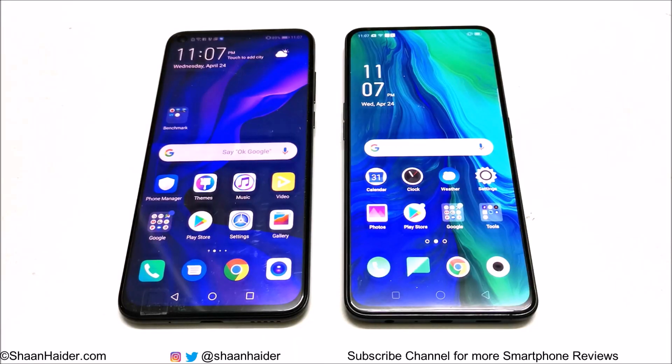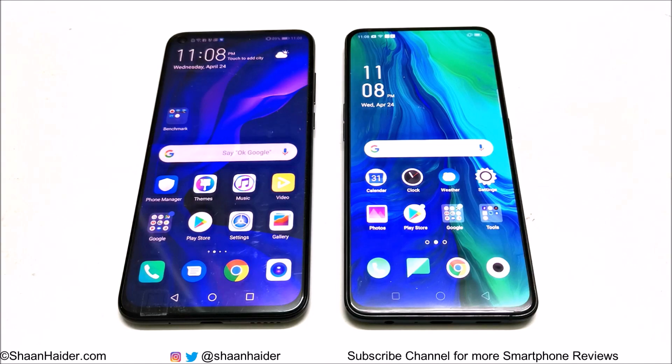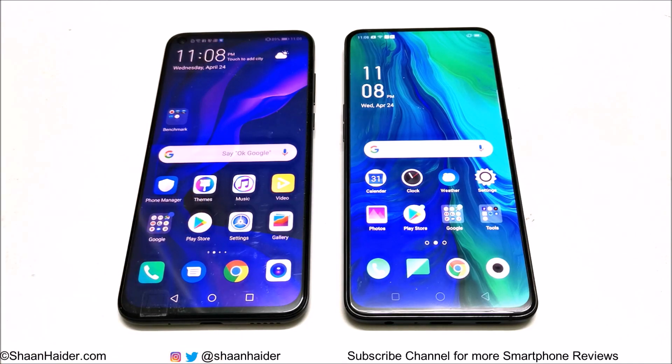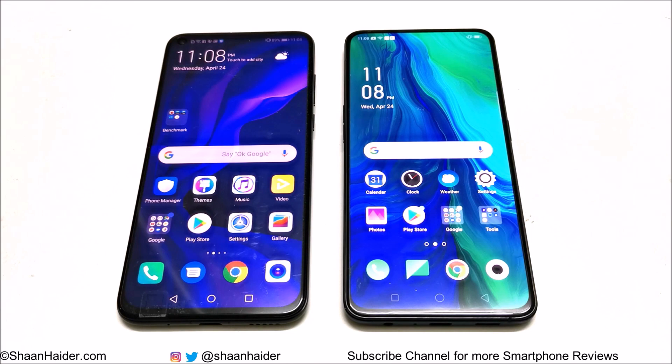Hey guys, what's up — this is Sean Heather and today we are going to do a benchmarking test comparison between Oppo Reno and Huawei Nova 4 smartphones in terms of hardware specs, especially CPU and GPU. Huawei Nova 4 is slightly better in terms of specs, but both devices are exactly the same in terms of pricing, so let's start the comparison.